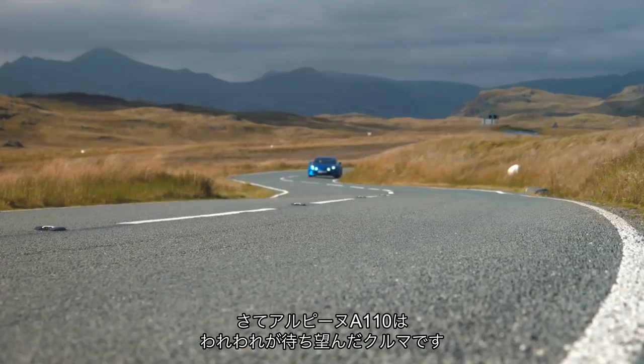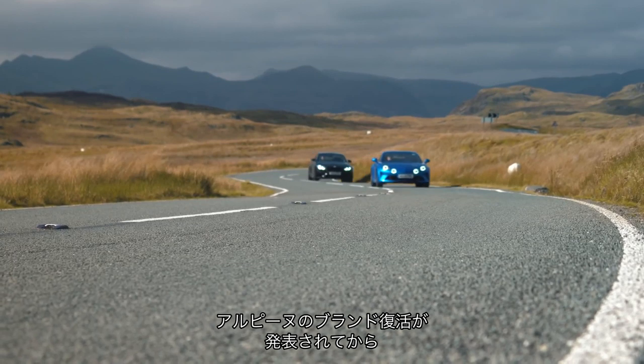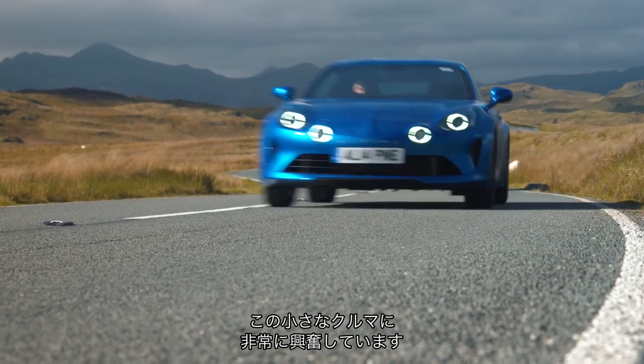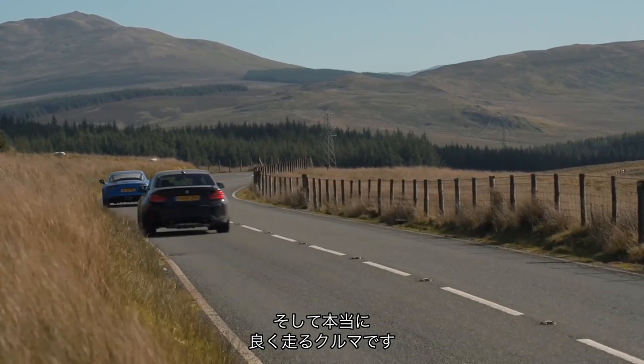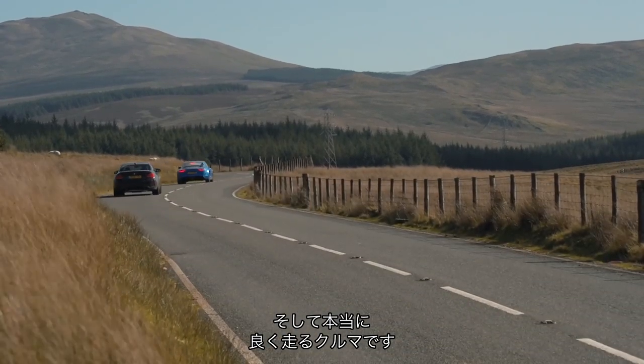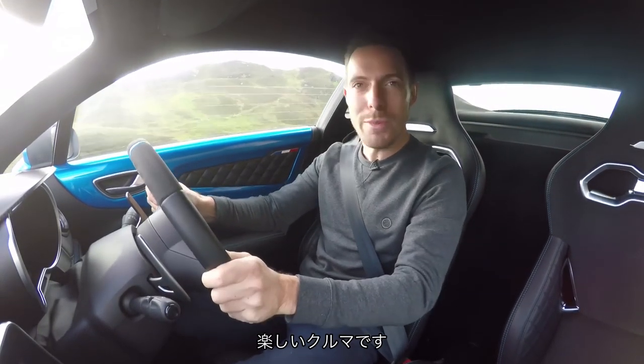Alpine A110. I've been waiting a very, very long time for this car. Ever since they announced they were bringing back the Alpine brand, I've been super excited about this little thing. And I'm so pleased to be able to say that it's brilliant to drive — so sweet, so satisfying, so much fun.